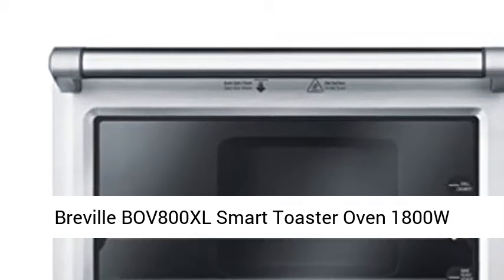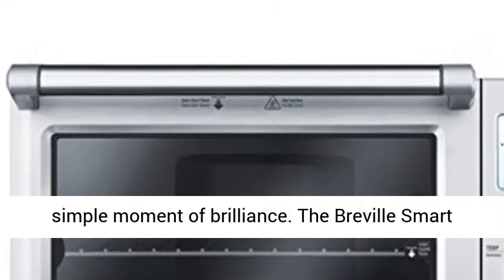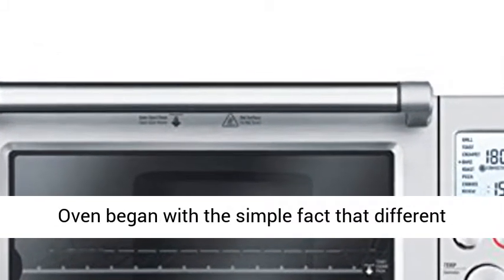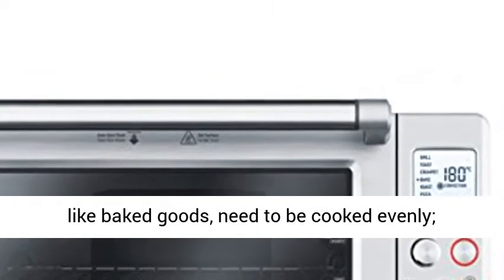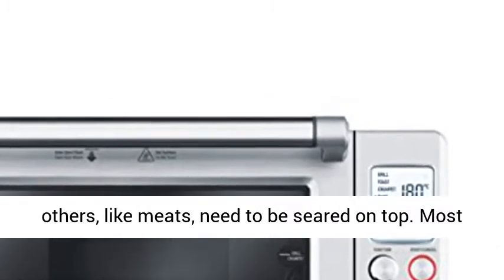Breville BOV800XL Smart Toaster Oven 1800W Convection. Every Breville product begins with a simple moment of brilliance. The Breville smart oven began with the simple fact that different foods require different methods of heating — some, like baked goods, need to be cooked evenly.